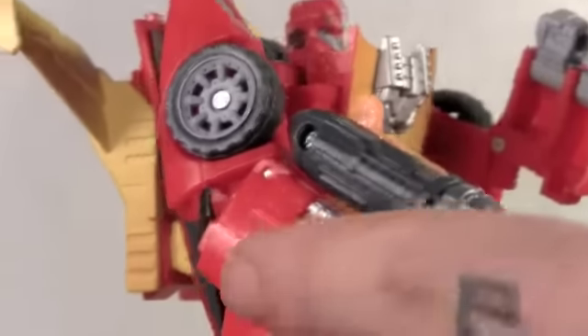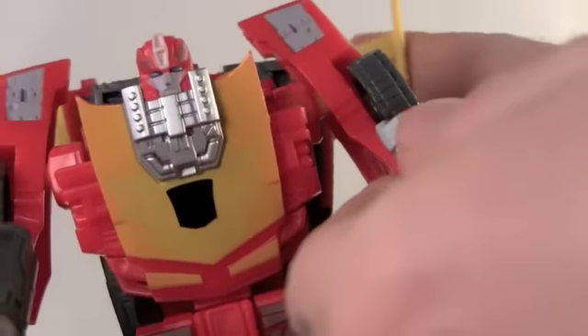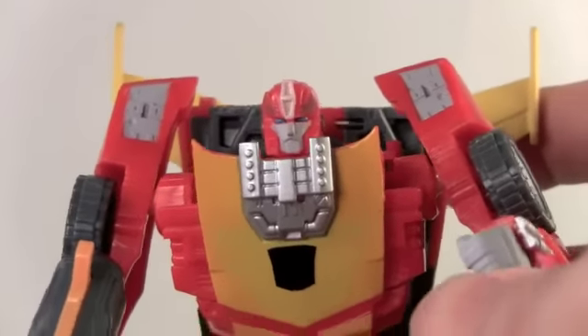If you want the repro labels to get the flames, you can get those from RedProLabels.com. It's not that bad. I mostly got this to use for my Protector Armor, which Rodimus is perfect for, so I can keep my Classics Rodimus — or rather Classics Hot Rod — as Hot Rod.